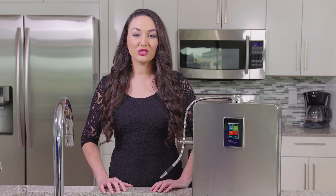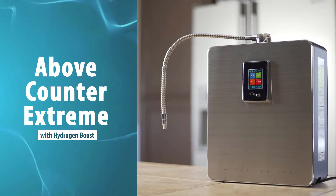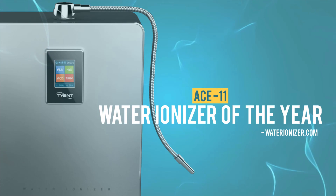Hi, I'm Tori, and welcome to Tyent. If you're looking for the best water ionizer on the market with the most advanced features in the world, then you've come to the right place. Tyent has done it again with the ACE Above Counter Xtreme Turbo, the winner of the coveted Water Ionizer of the Year Award in its class.